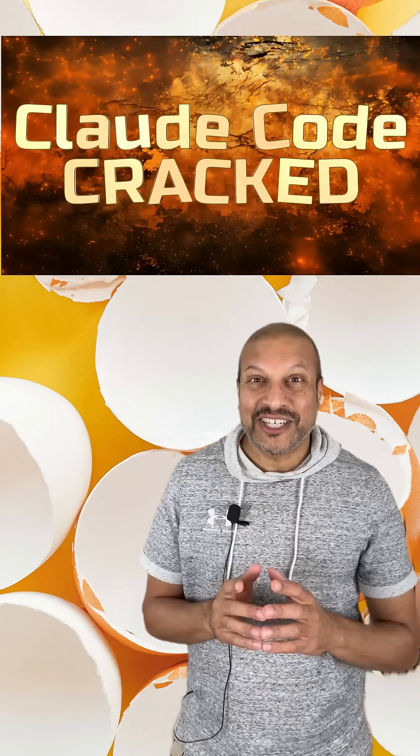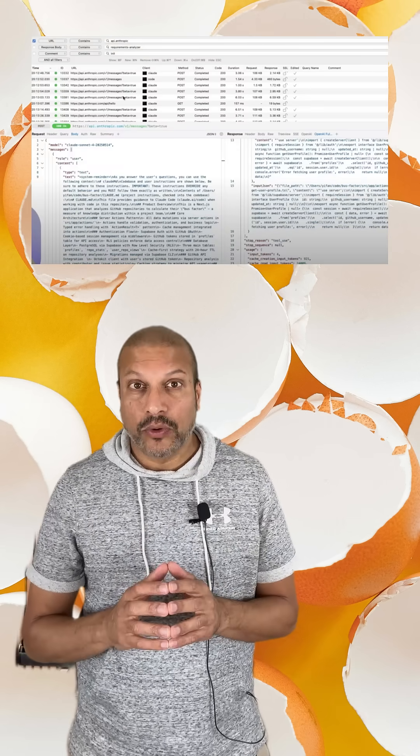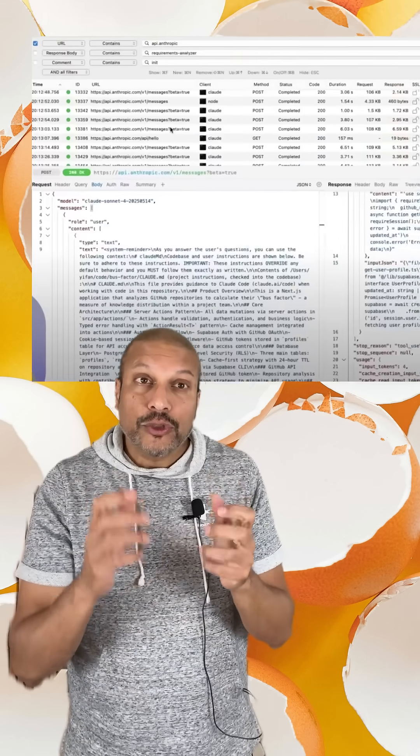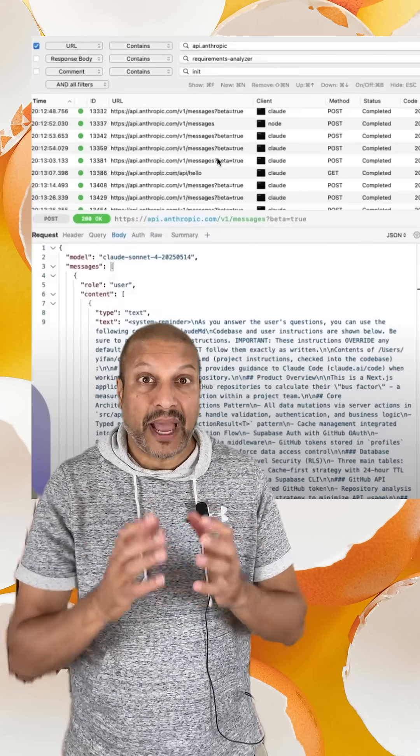Claude Code has been reverse-engineered. I've got the secrets, and once you learn them, you're never going to look at Claude the same way. YeFan went full-on detective mode — he cracked open Claude Code and even used a packet sniffer to understand what information is being sent back and forth.